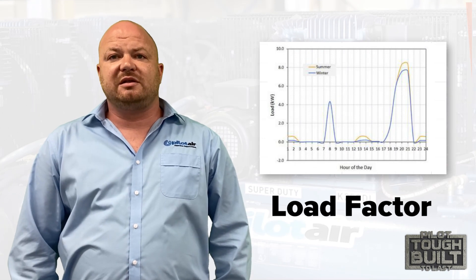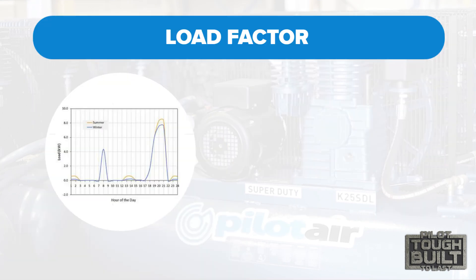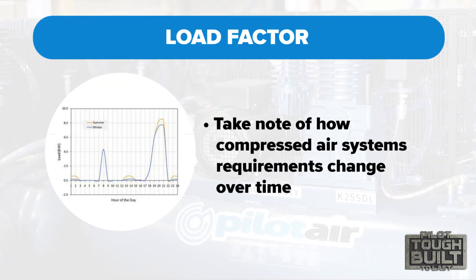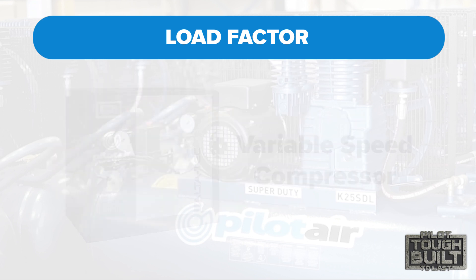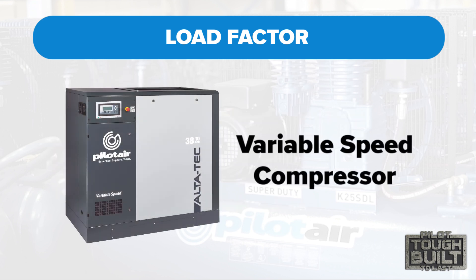Another important aspect in determining the correct system size and type is how compressed air system requirements change over time. Systems with large variation in air demands need a system that operates efficiently under part load. Variable speed drive compressors or multiple compressors with sequencing control may provide the most economical solution in this case.